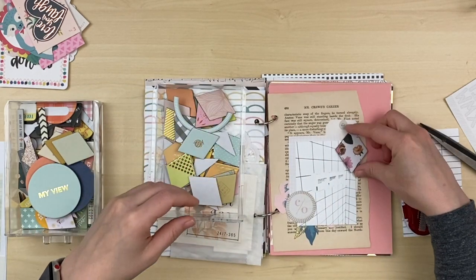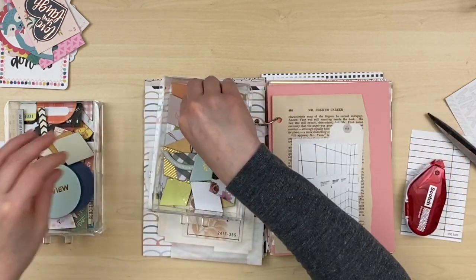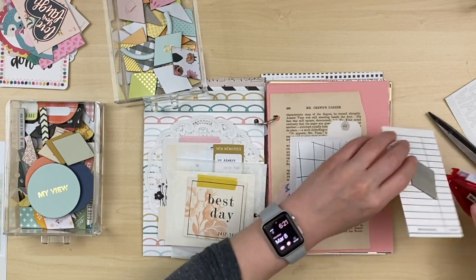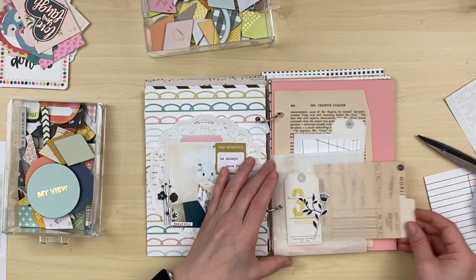I found a diamond piece from Studio Calico and a triangular piece too, and that pretty much wraps up this process video. I hope you guys liked it - if you want to see more, give me a thumbs up and I will talk to you guys very soon. Bye!